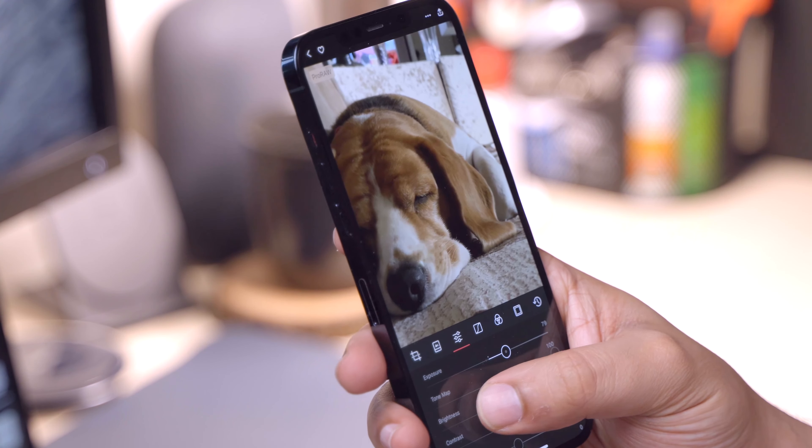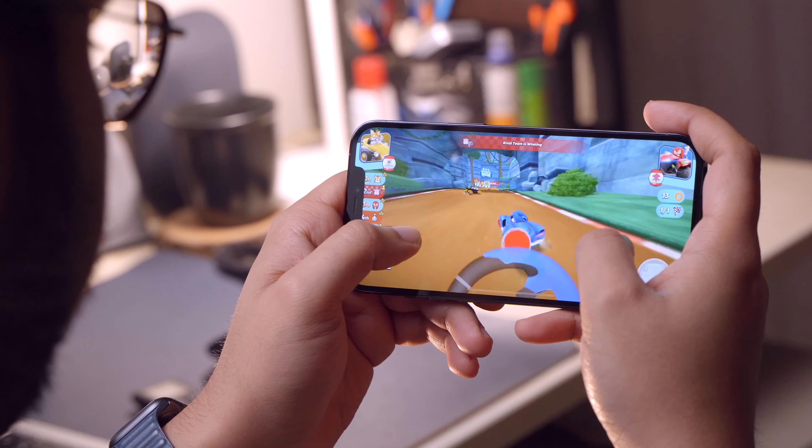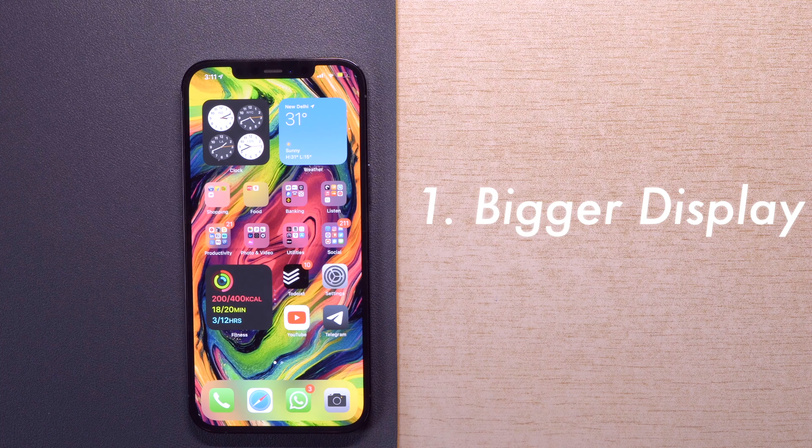But still, if you like to use your apps on a bigger screen, or you consume a lot of media, or play a lot of games, the bigger display will give a better experience. So if your use case requires any of these three factors, the bigger display will be the first reason for you to go for the 12 Pro Max.